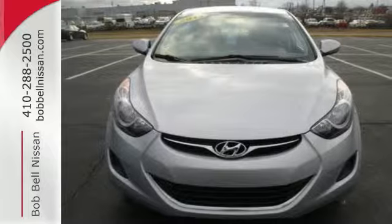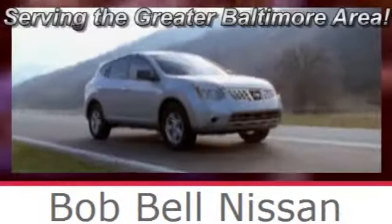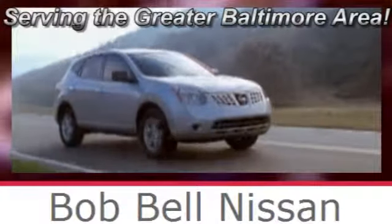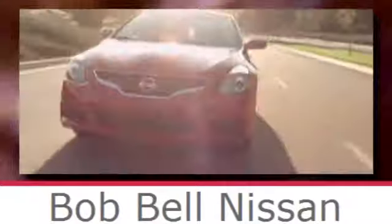Come see this Elantra for yourself today. Bob Bell Nissan Kia, serving the greater Baltimore area for all your automotive needs. Discover our great selection of new Nissans today — here's the one for you.